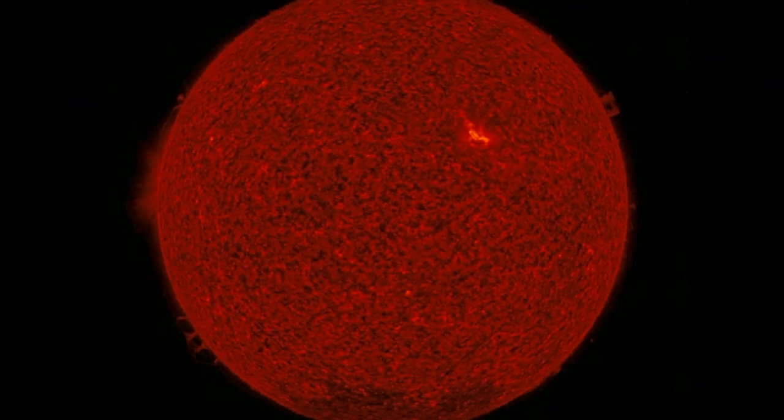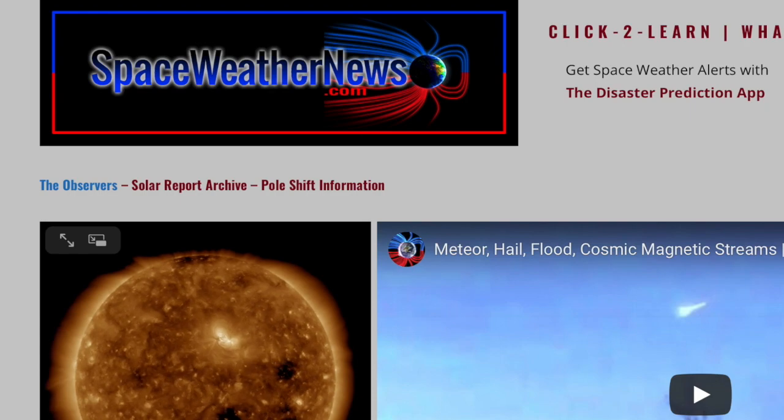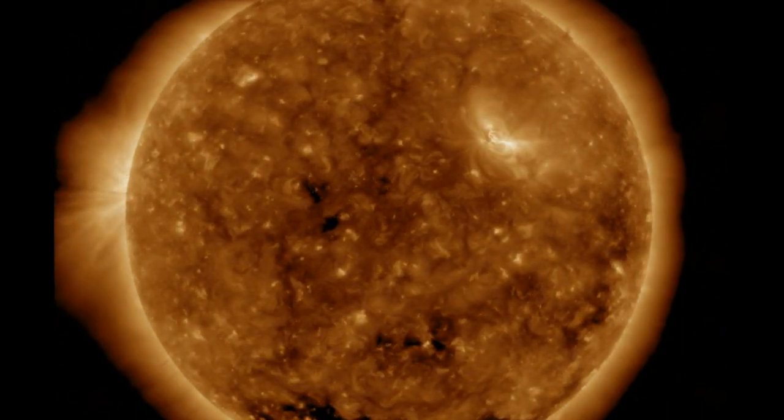Good morning folks. Solar watch for increased activity begins tomorrow as an active region is cresting into view. We've got a lot to hit today, but we're starting with our star at spaceweathernews.com and finding the quiet sunspot group marching on the north, happily and calmly to the right.